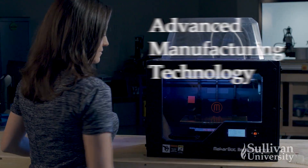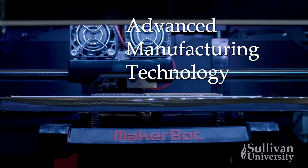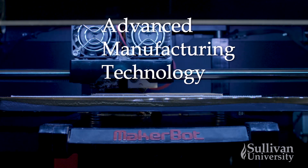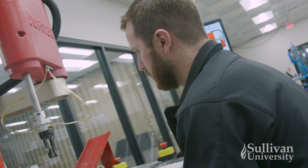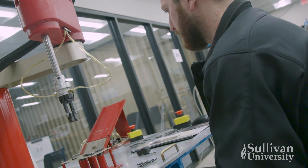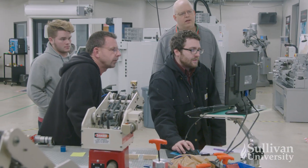Advanced manufacturing technology allows the industries of manufacturing, packaging, and distribution to be better, faster, and stronger, building and creating innovative products and processes that allow these industries to stay ever-evolving.